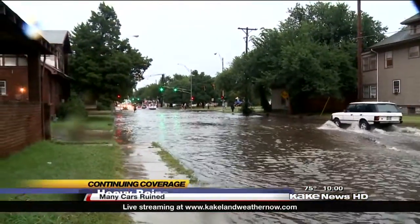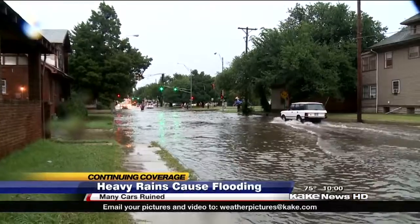As the streets of Wichita flooded, cars stalled out at that intersection. Good news for the people, though — there was a group of Good Samaritans to help push them out.